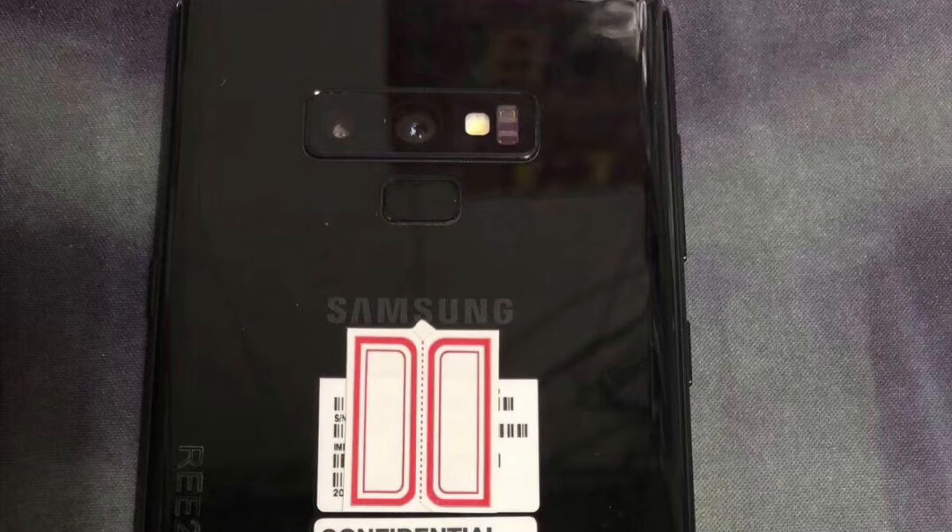Here is another live image leaked for the backside of the Samsung Galaxy Note 9. From this image we can clearly see that the Note 9 is not going to have any major redesign. The only thing changed on the backside of the phone is going to be the placement of the fingerprint sensor.